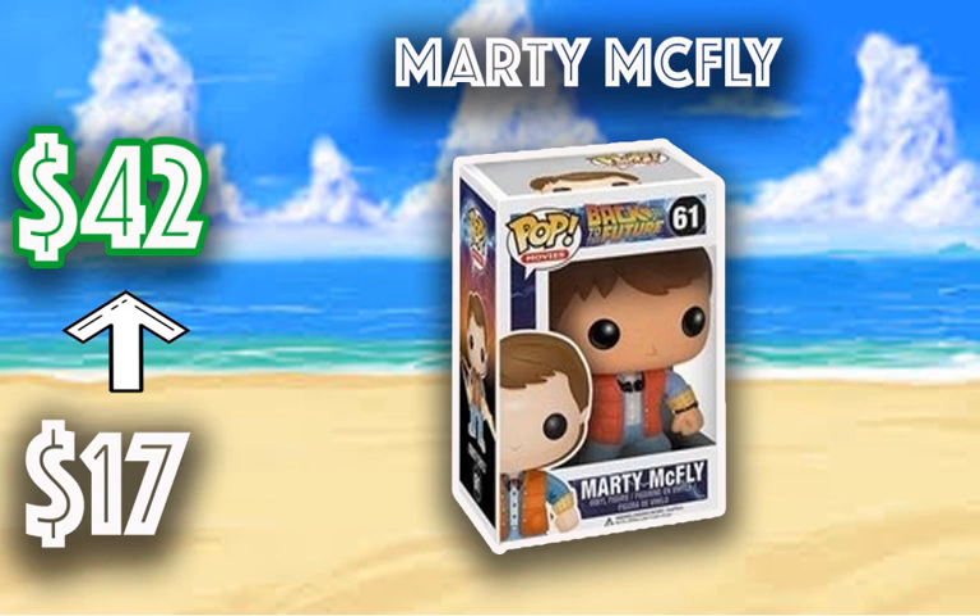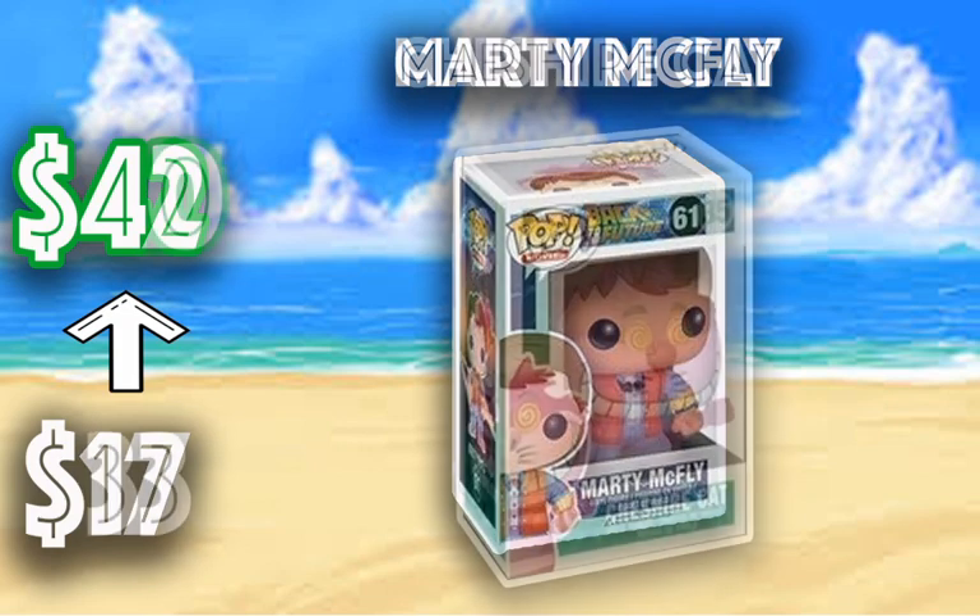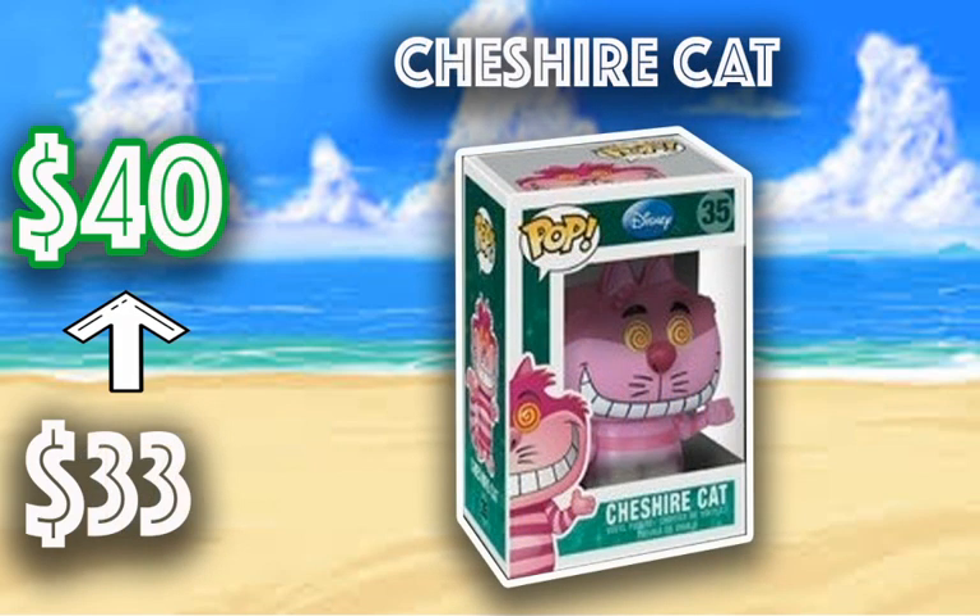So if you want to jump on this one, I would — but if you do, collect the Back to the Future Pops. The next one is the Cheshire Cat. We've seen this one jump up in price from the Alice in Wonderland Disney movie, going from $33 to $42. They released the WonderCon Cheshire Cat this year, so this would be a great addition if you already have it. Cheshire Cat just looks amazing.